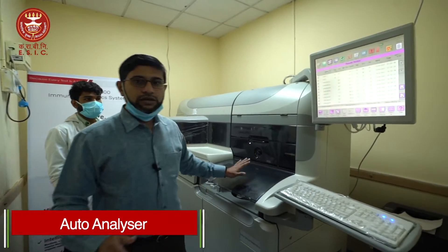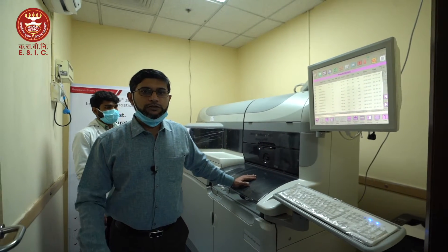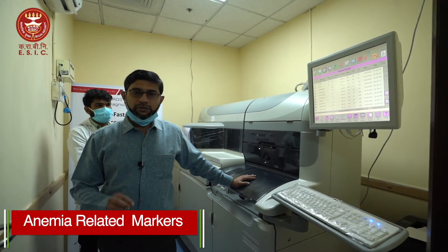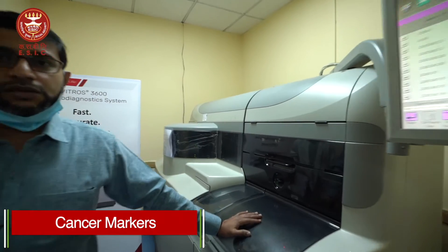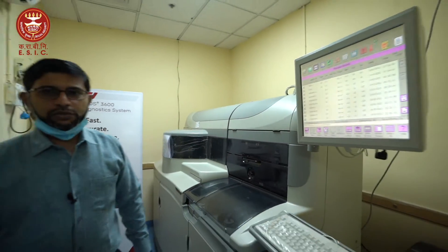This is our auto-analyzer — a hormone analyzer currently used for many different hormone types including thyroid, anemia-related markers, cancer markers, vitamins, and substance markers. Tests done for COVID such as procalcitonin and interleukin-6 can also be performed on this analyzer.